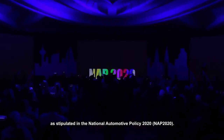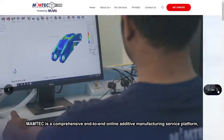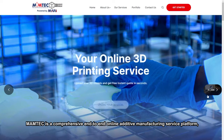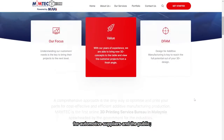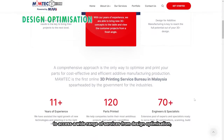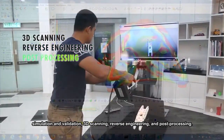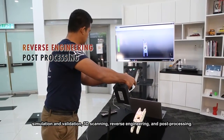As stipulated in the National Automotive Policy 2020, Mumtek is a comprehensive end-to-end online additive manufacturing service platform for automotive suppliers and the public to access a wide range of services — from design optimization, simulation and validation, 3D scanning, reverse engineering and post-processing.